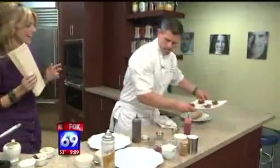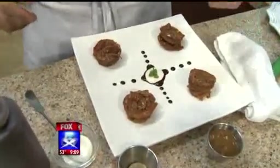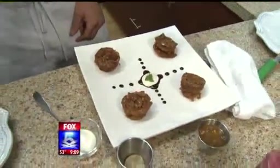Ta-da! Beautiful little petite pecan pies. And it looks beautiful. I love those little portions. I think that's a great idea. Now, do you want to dress it up a little bit?